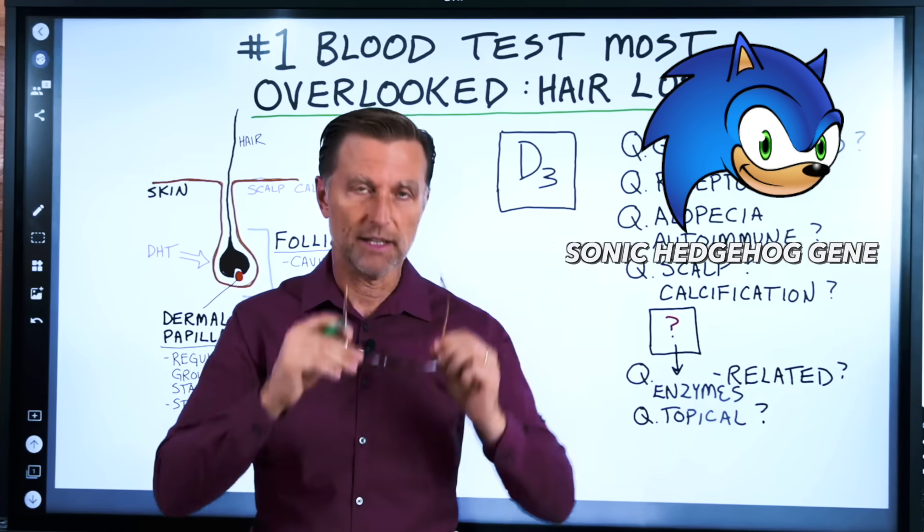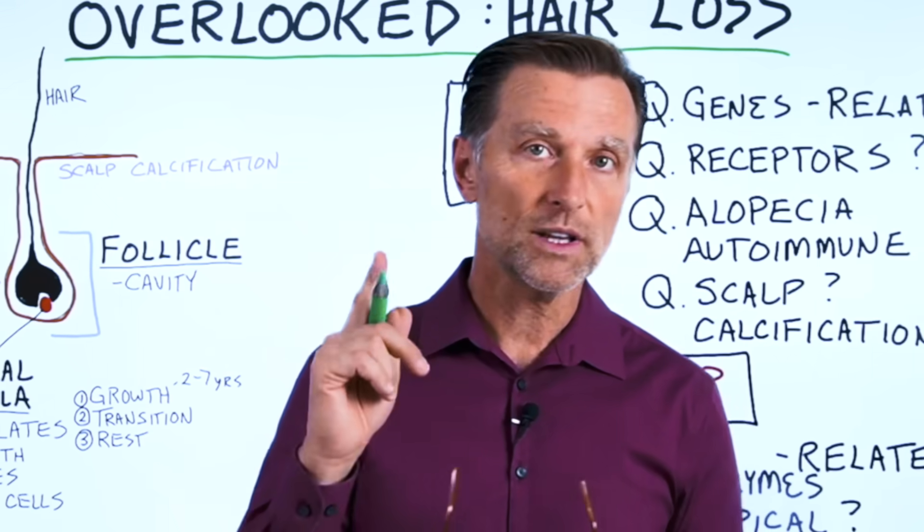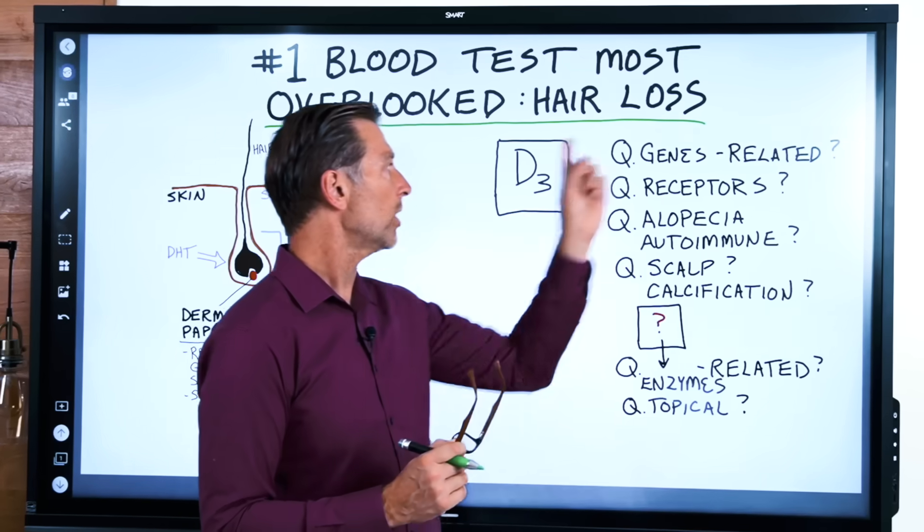The Sonic hedgehog gene. That's right — Sonic hedgehog. Look it up, it's true. That's one of the genes that affects hair growth and is controlled by vitamin D. So that's clue number one.